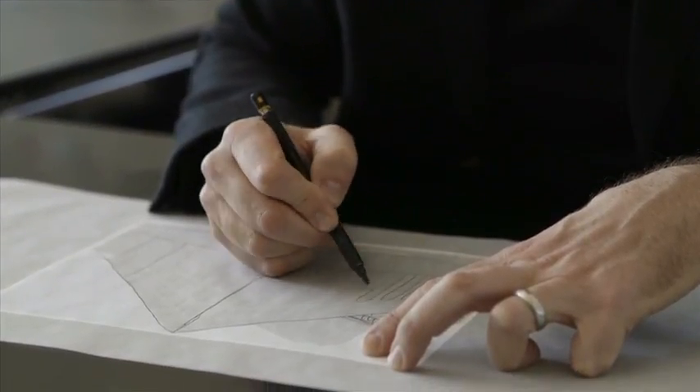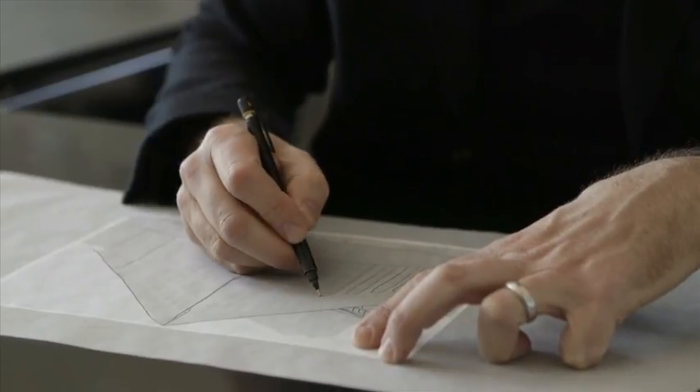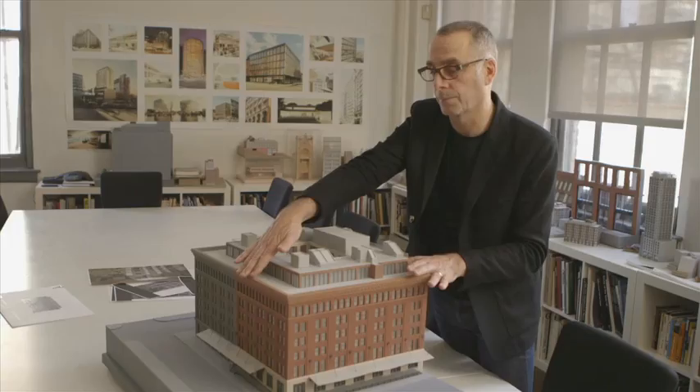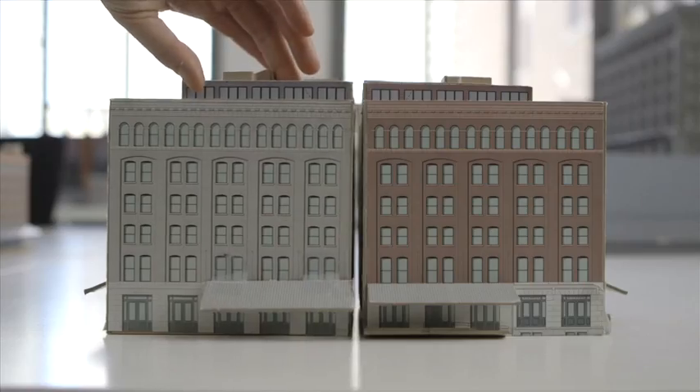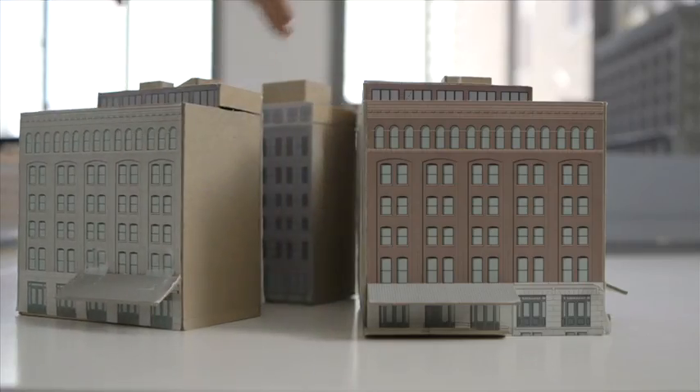This is a really special project. It's two buildings — the restoration of an existing brick and terracotta building and a replica of that in metal. Those two buildings will share a courtyard.